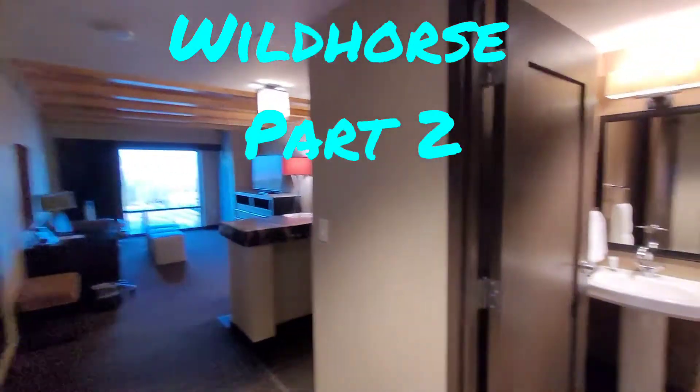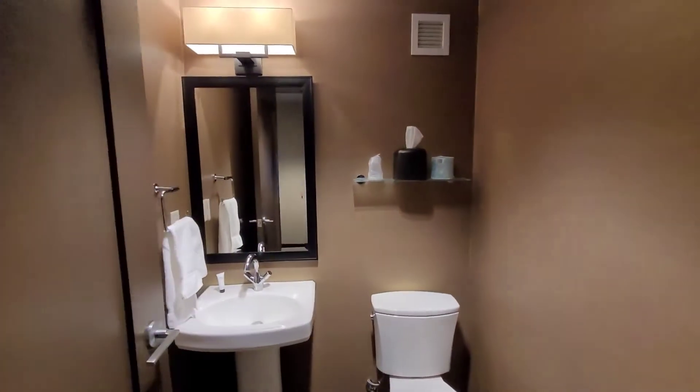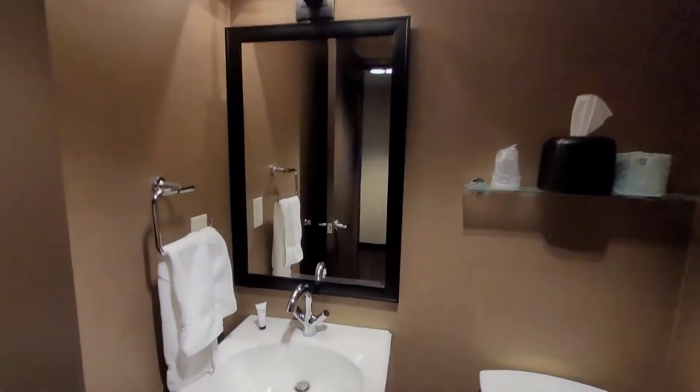Hi everyone, back here at Wild Horse Resort in Pendleton, and we are in a Tower Vista Suite. We walk right in and come into this little half bath.